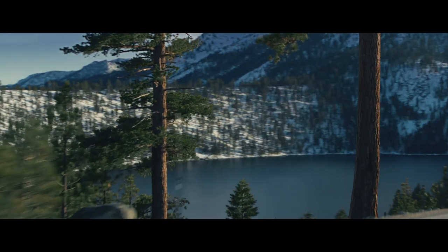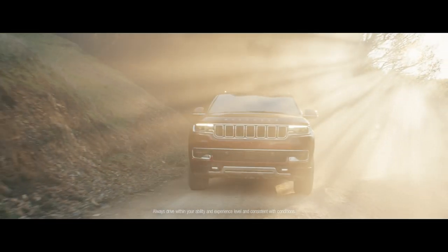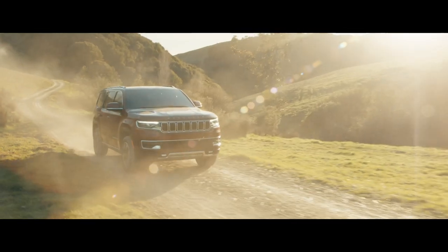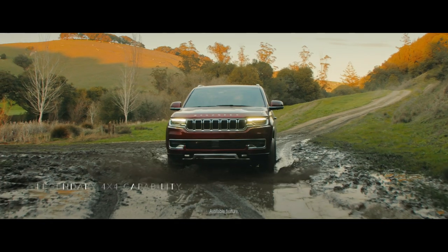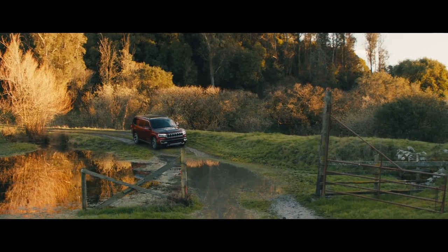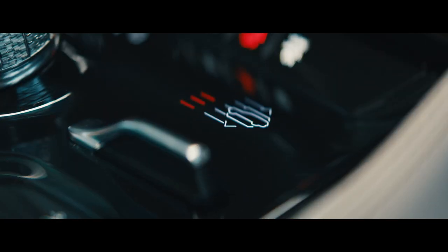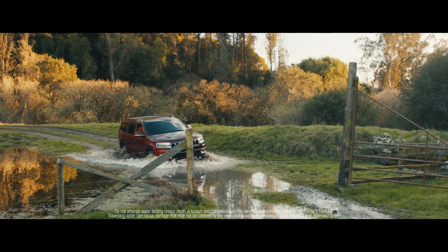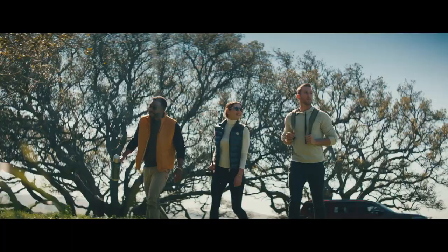As snow-capped mountains disappear in our rearview, we welcome another vehicle making its arrival — the 2022 Wagoneer. Wherever trails lead, drivers will find themselves at the helm of legendary capability. The Wagoneer can even be adjusted to an impressive 10 total inches of ground clearance with the touch of a button. So no matter where adventure takes you, rest assured the Wagoneer will rise to the occasion.